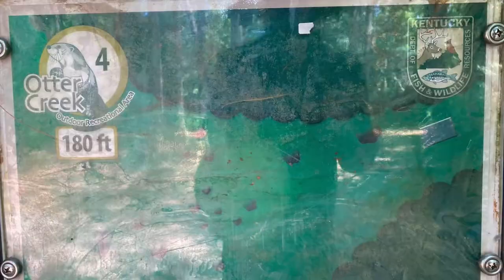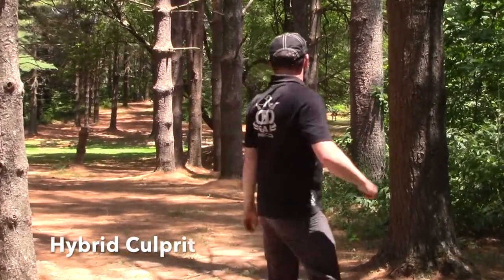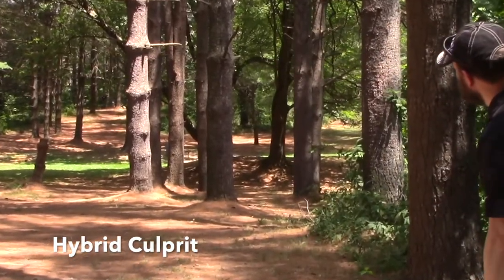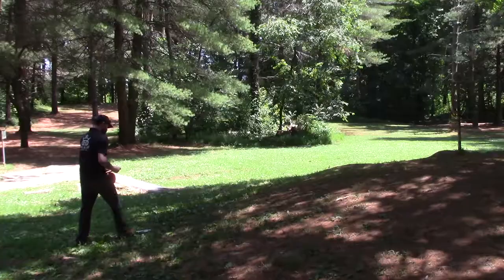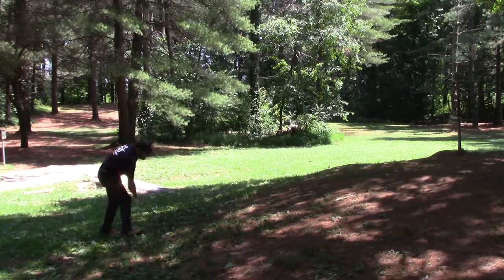This one was just a simple uphill hyzer — again, that was a putter. Here's a perfect forehand hole. Instead I'm throwing a flex backhand with a culprit. Maybe I should have just tried the forehand anyway, but this worked out pretty well.